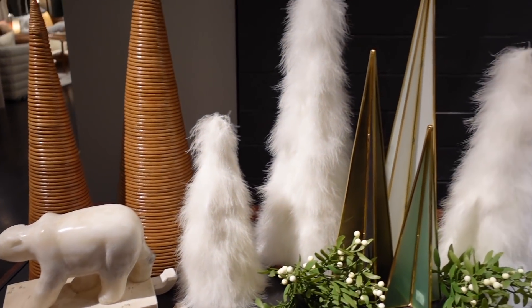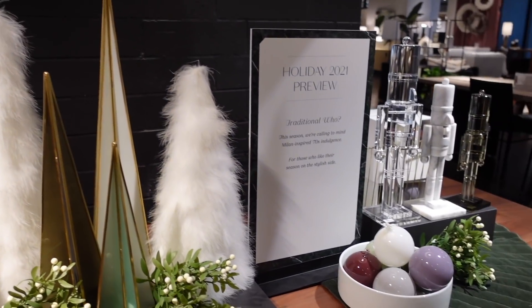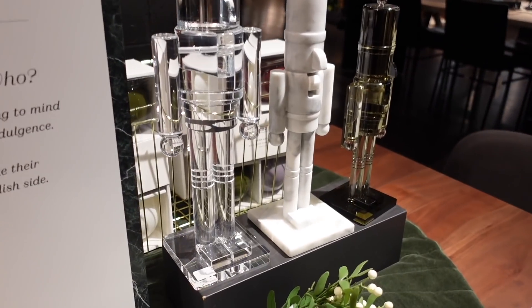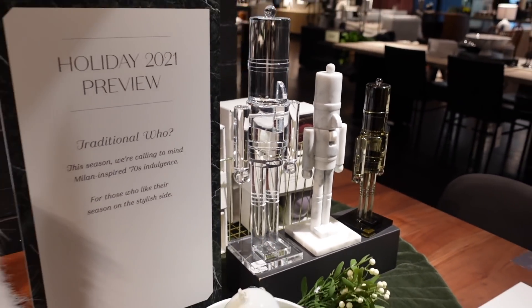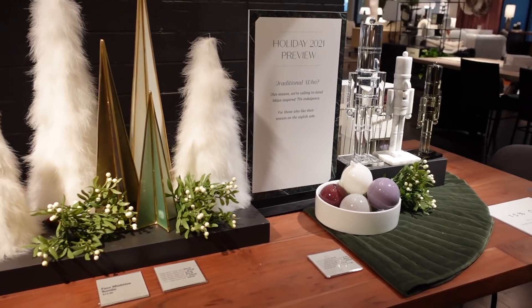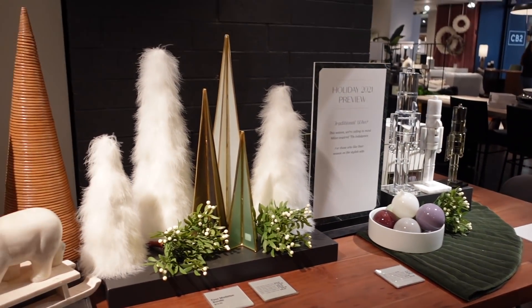They are coming in with the Christmas decor already — holiday 2021 preview. These nutcrackers! I need that one. So you guys can see a little preview of what they're going to have in stores for Christmas time.